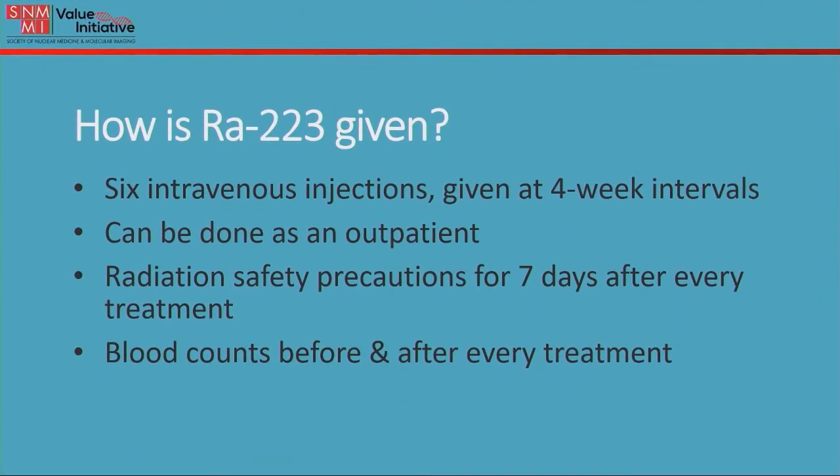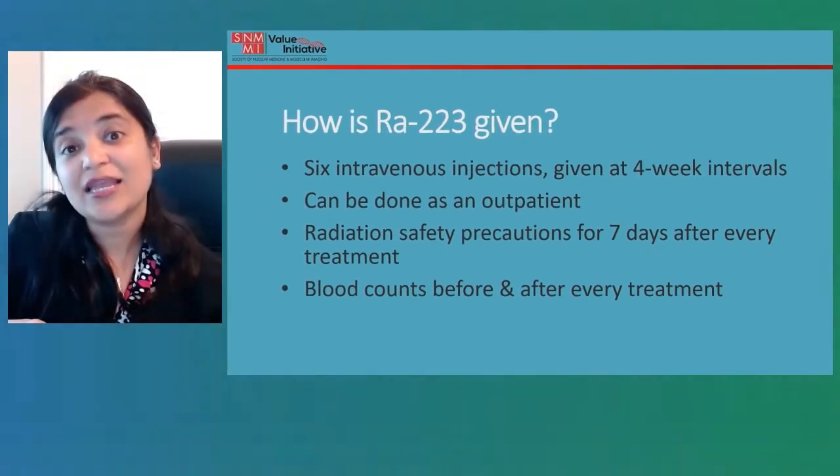Once the injection is given, the radiation safety precautions kick in and you have to observe them for seven days after each treatment. Your oncologist and nuclear medicine team will talk in great detail about these precautions, but the basic principle is: once the treatment goes in, you become the source of radiation. The goals are twofold — to protect others from radiation and to protect your own body from any harmful effects.